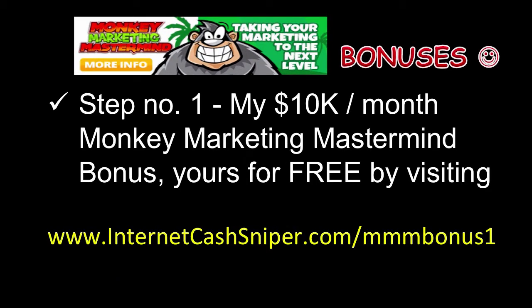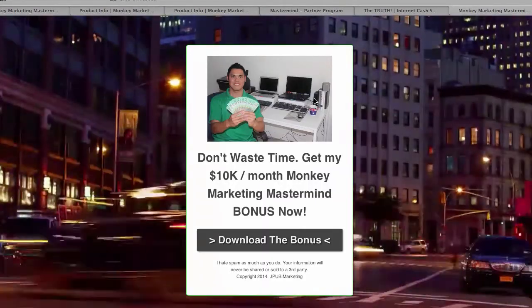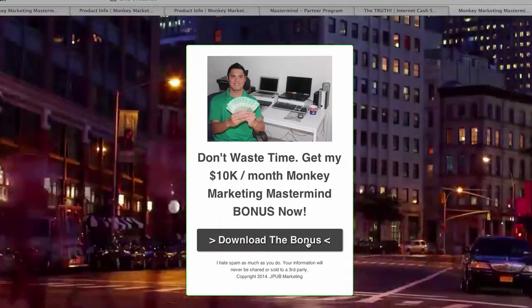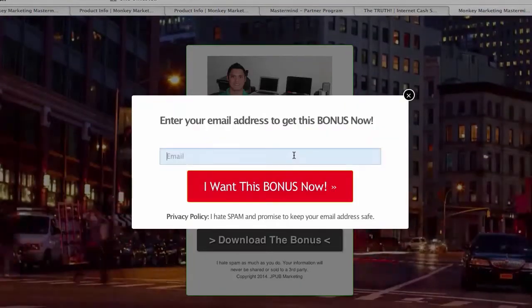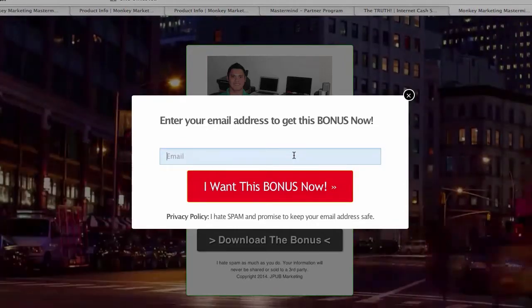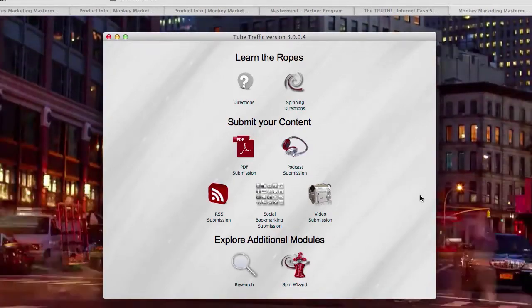Now let's talk about the bonuses. Step number one to get my $10,000 per month Monkey Marketing Mastermind bonus — it's yours for free simply by visiting internetcashsniper.com/mmm-bonus-one. If you click that link you'll be taken to a page where you can see me holding my $10,000. Simply click the 'Download the Bonus' button, put in your email address, and I will give you the link to this bonus.